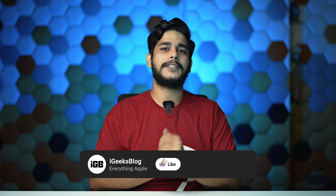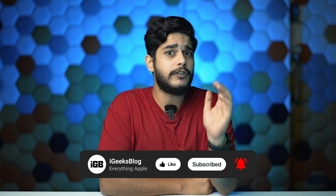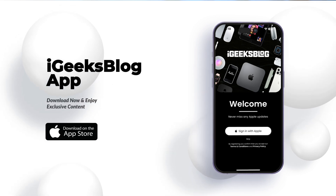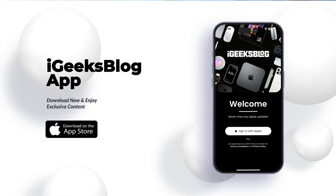Let me know if these tips and tricks worked out for you, and if you have any other tips to save battery, comment them below and let the community know. Make sure you subscribe to the channel and press the bell icon to get notified on every video we post about Apple, iPhone, iOS, iPadOS, and more. You can also download the iGeeks Blog app on the App Store for Apple content and wallpapers. This is Samir signing off — save battery!